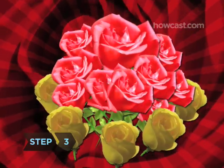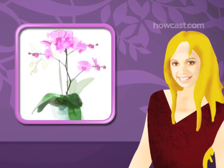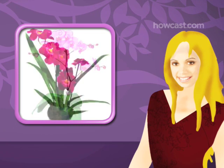Step 3. Resist the urge to send roses, which don't show much imagination. Surveys show that when women buy flowers for themselves, they usually select more exotic blooms.